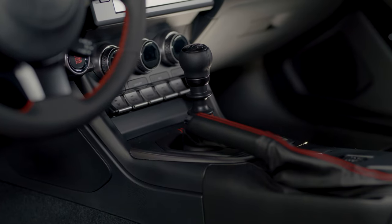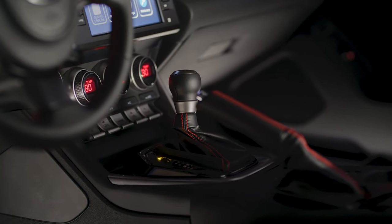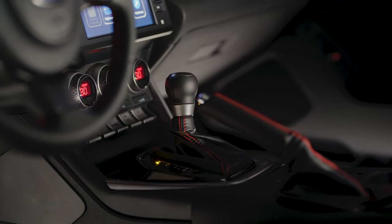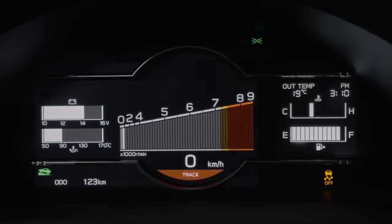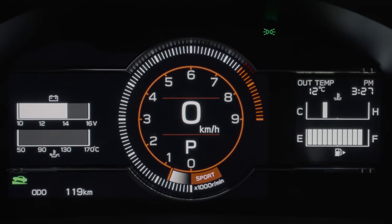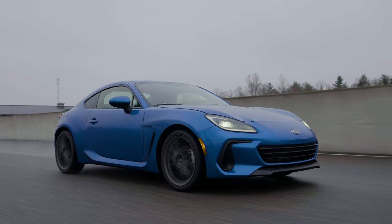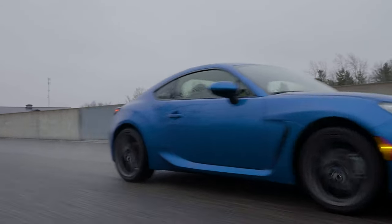In BRZ models with the manual transmission, the Vehicle Dynamics Control System offers three drive modes, while models with the automatic transmission get five drive modes. Manually shifted BRZ models feature normal, track, and VDC off modes, while the BRZ with automatic transmission adds sport and snow modes — all of which offer unique driving characteristics for the best performance in any situation.